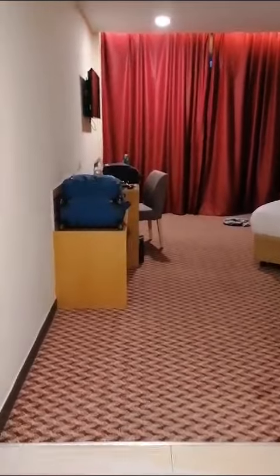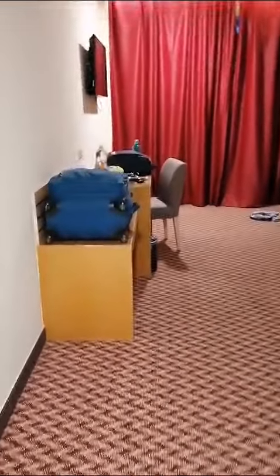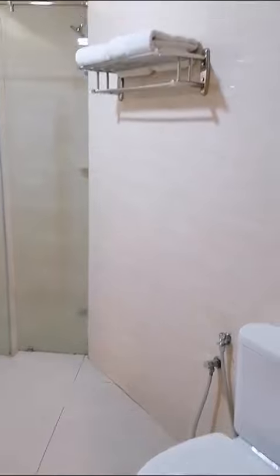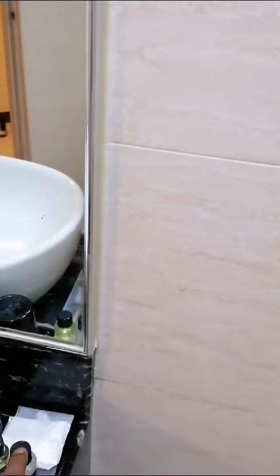Now I will show you the room of the hotel. This is a deluxe category room. After entering, on the right side we get the washroom — it's a pretty big washroom. All the amenities are already given here, including toothbrush, paste, shampoo, body wash, and everything. There is also a small place to take a shower.